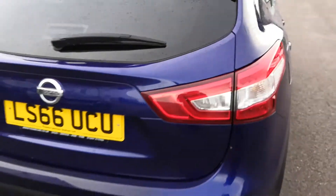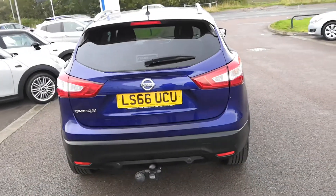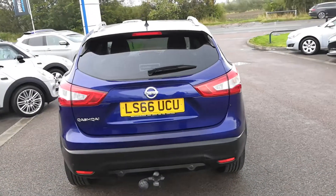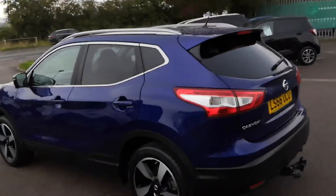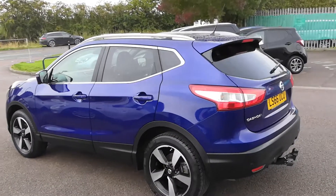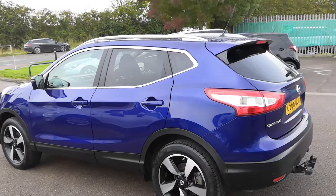You've also got sat-nav and digital radio as standard. You've got automatic headlights and a lovely big panoramic glass roof that brings plenty of lighting into the car. You've got a push-button start and keyless entry. All of these things are standard on this model of Qashqai — it's the N-Connecta, so a really, really well-equipped car.